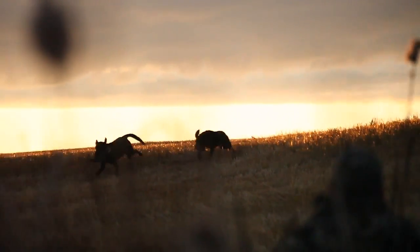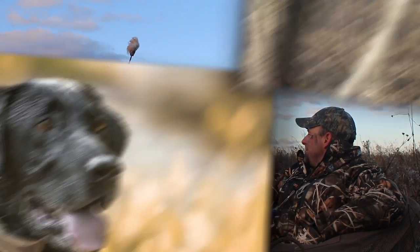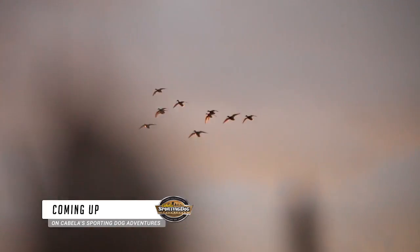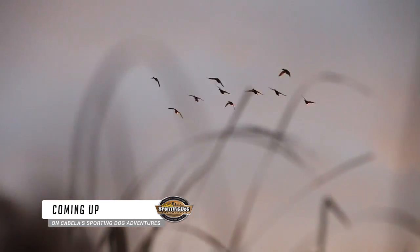Our morning hunt was going well — we had lots of action, quality dog work, and good company. Coming up on Cabela's Sporting Dog Adventures, the hunt from Saskatchewan continues and we'll let you know how you can win prizes by participating with us on our social media.